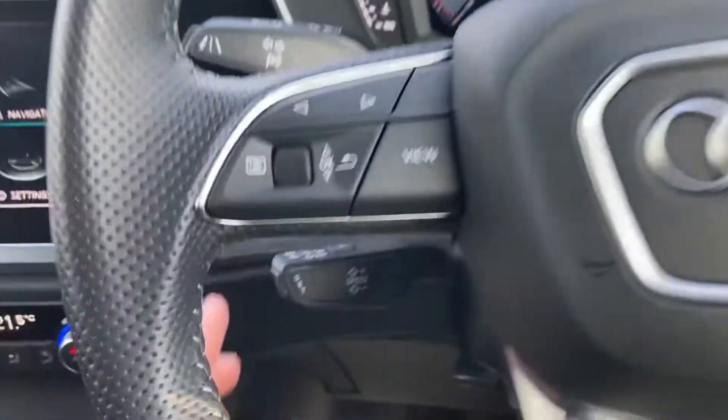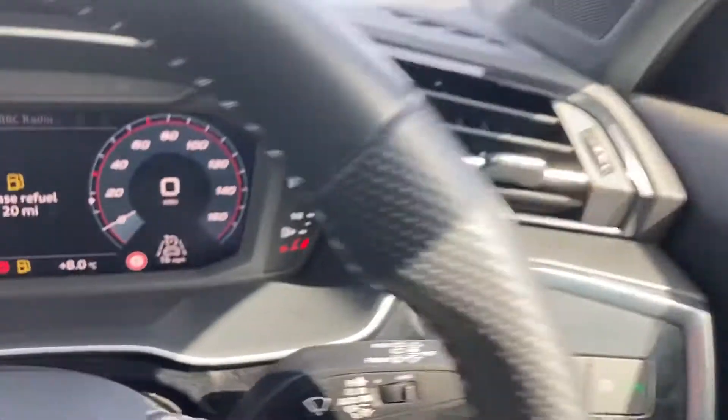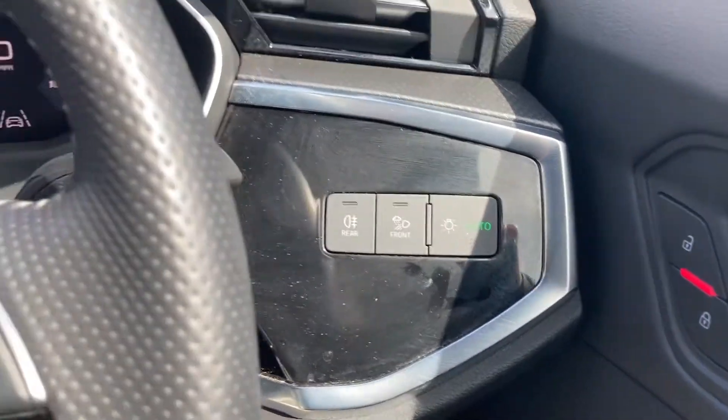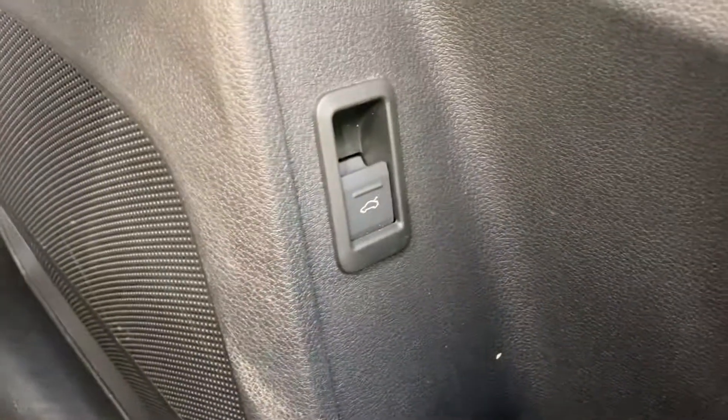Down here you have got the paddle for the cruise control, as well as indicators and wipers. You've got the light controls just to the right there. This car has central locking and all four windows are electric too. Down here you have got a switch to open the tailgate, which is of course electric.